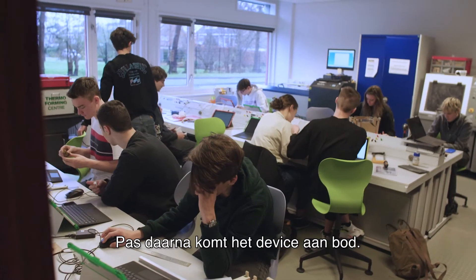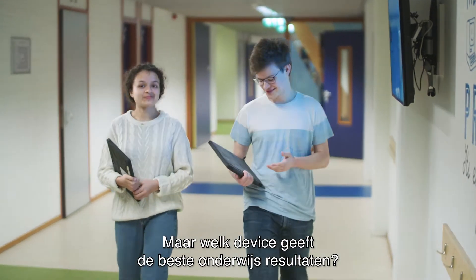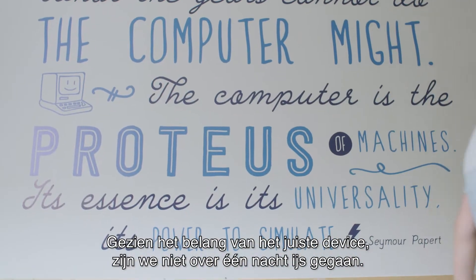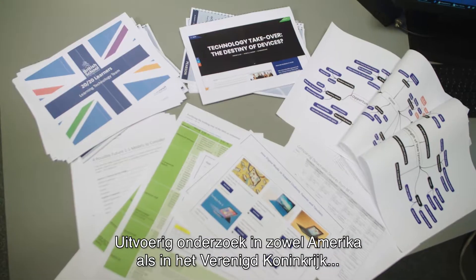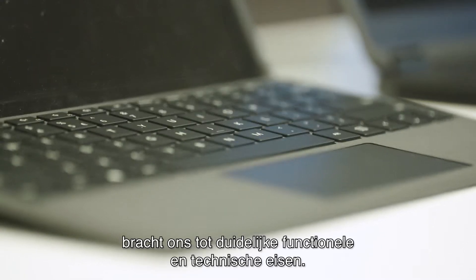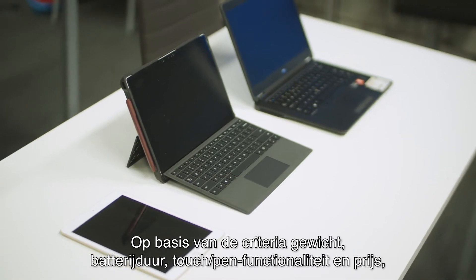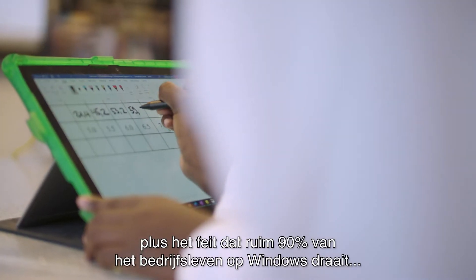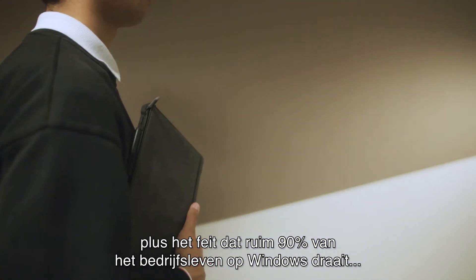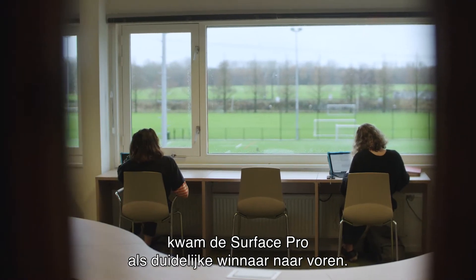The device comes second. But what device can best enhance teaching and learning outcomes? Given the importance of the right device, we did not take any chances. Extensive research in both the US and the UK brought us to clear functional and technical requirements. Based on the criteria of weight, battery life, touch pen functionality, and price, plus the fact that over 90% of businesses are Windows-based, the Surface Pro was the clear winner.